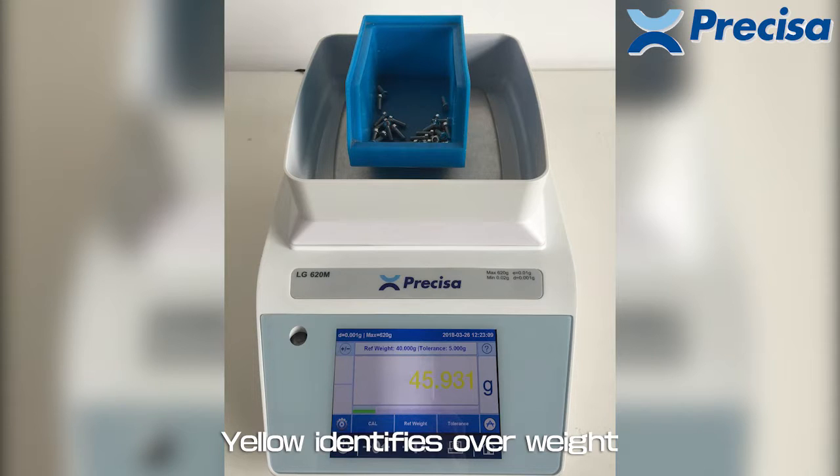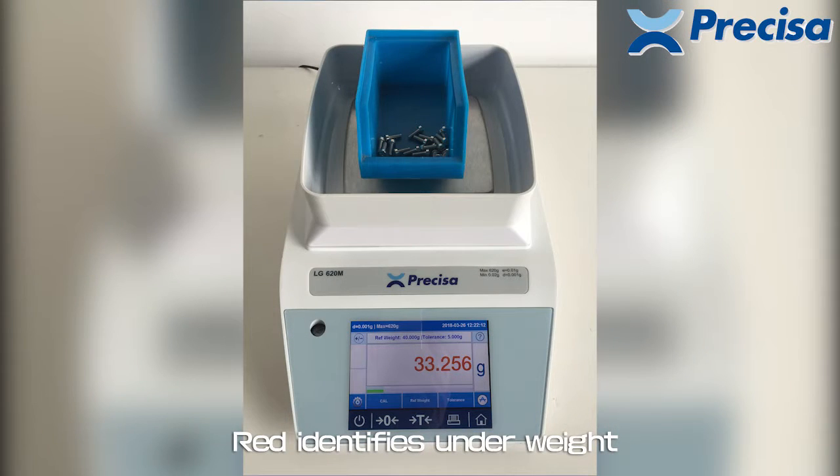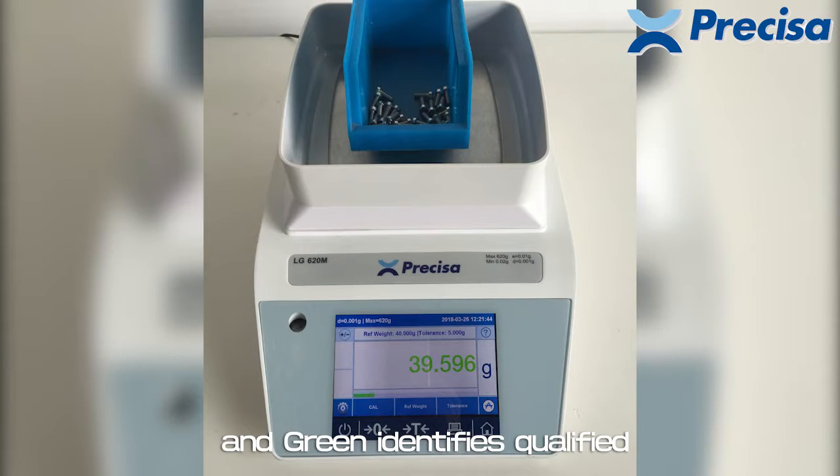Yellow identifies overweight, red identifies underweight, and green identifies qualified.